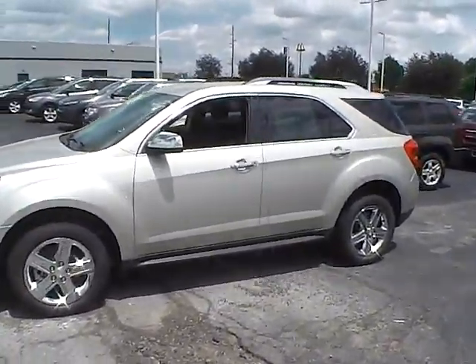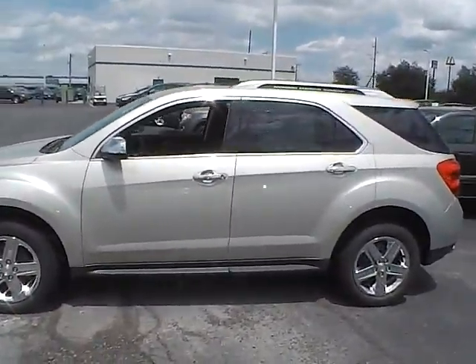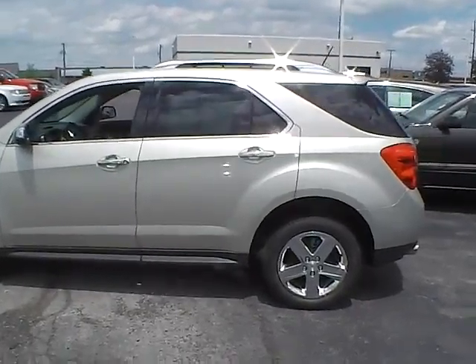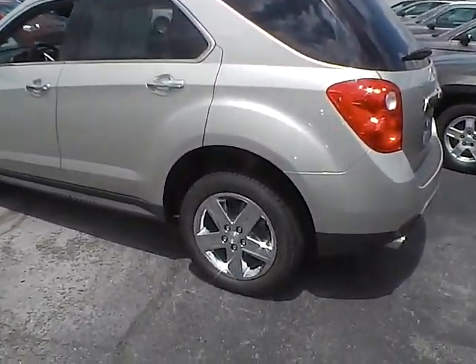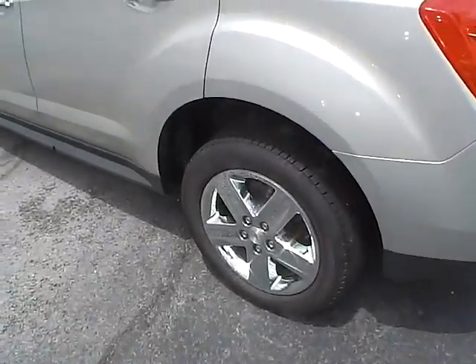Today's video is on a 2015 Chevrolet Equinox LTZ in Champagne Silver Metallic with a jet black interior. This vehicle has a 3.6 liter 6 cylinder engine with an automatic transmission. Current mileage is only 5,000 miles and still covered by the manufacturer's warranty.